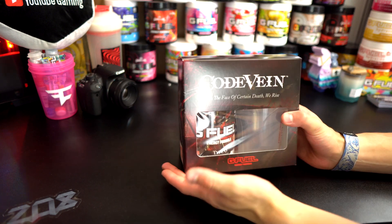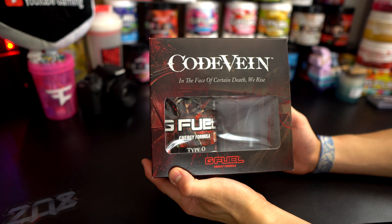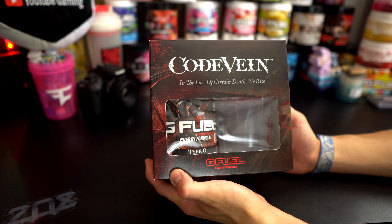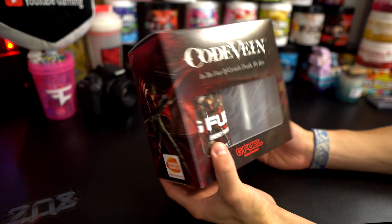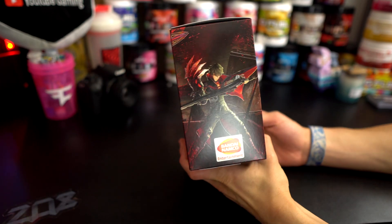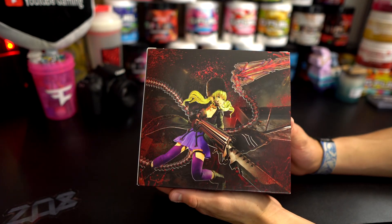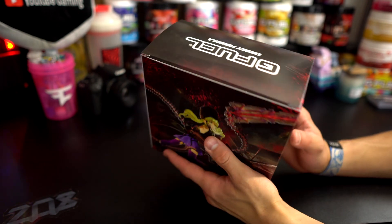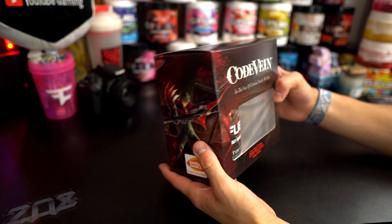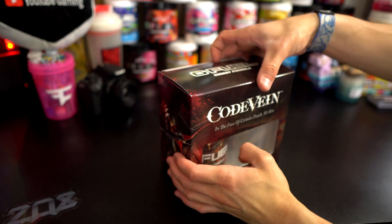All right, here we go guys — this is what the box looks like. Code Vein: 'In the face of certain death, we rise.' We've got the G Fuel logo down here, and then going around the sides we've got those designs, and taking a look at the back there's a cool design, and on the top we have the G Fuel energy formula. The code and everything is right there — wow. Let's go ahead and open this up.